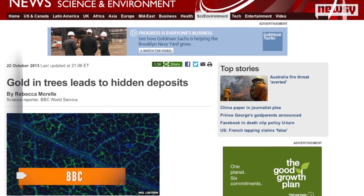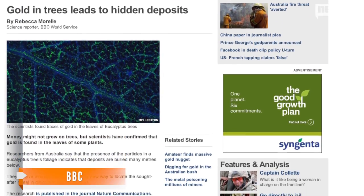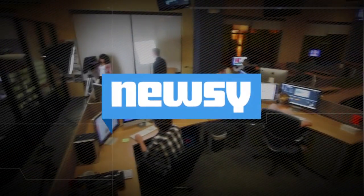But the study could give a better method to decide where to look. According to researchers, analyzing vegetation could offer a more accurate and cheaper method for finding gold-rich zones. Researchers also believe this method could be used to find other minerals in the soil, like iron, copper and lead. For Newsy, I'm Jamal Andrews.